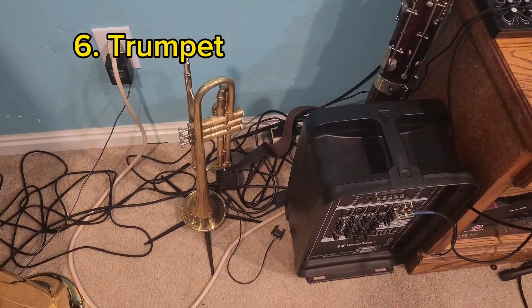Would you look at that — it's a trumpet. This trumpet is a Bach, and it's really funny because I don't know how to play trumpet. I've been trying to learn, but I suck at it. Coming from a tuba background, this mouthpiece is way too small and I'm not used to it. I can play a B-flat scale, but any higher or lower — that's a different story.